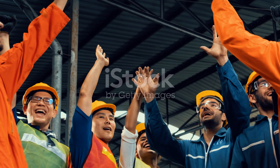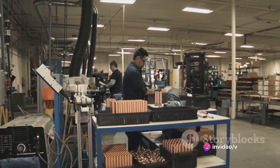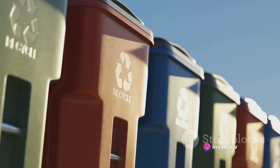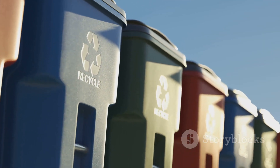horn, linen, and ivory. This marked a revolutionary moment. For the first time, manufacturing was not constrained by the limits of nature. Hyatt's invention was a game-changer, but it was just the beginning of the plastics revolution.